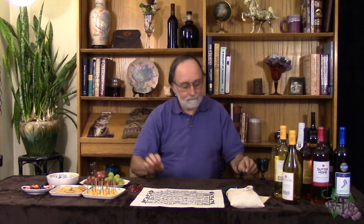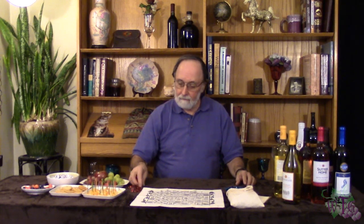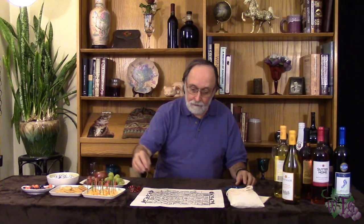The youngest player goes first. Red will be the youngest player, so he'll go first.